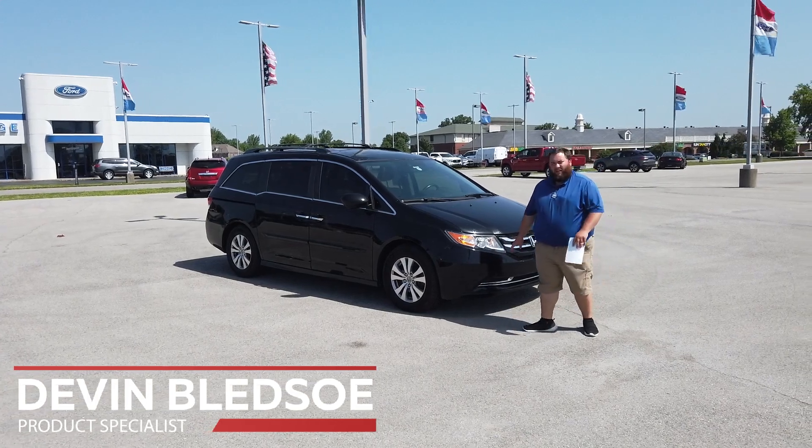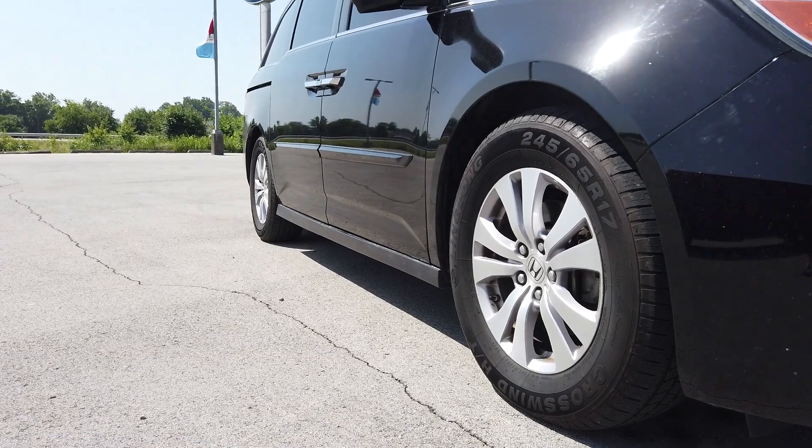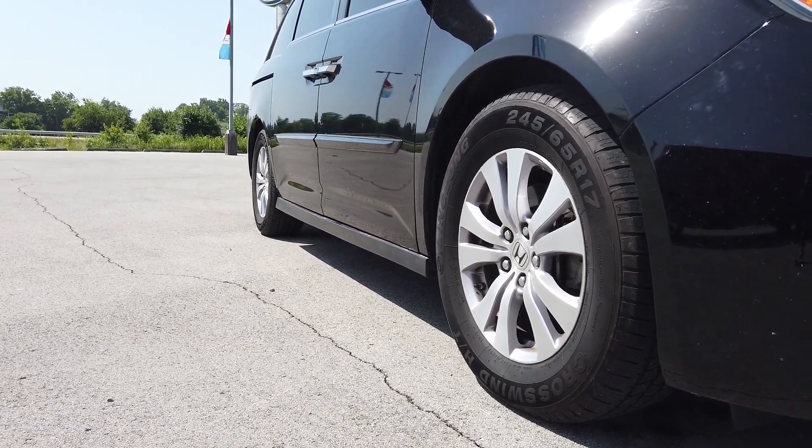Some of the great features here on the exterior — the first thing is going to be the 17-inch wheels. It's got a nice painted alloy wheel.